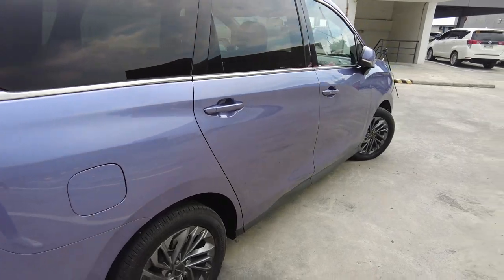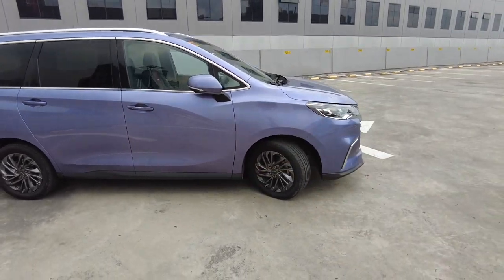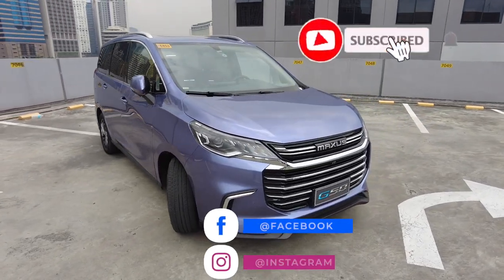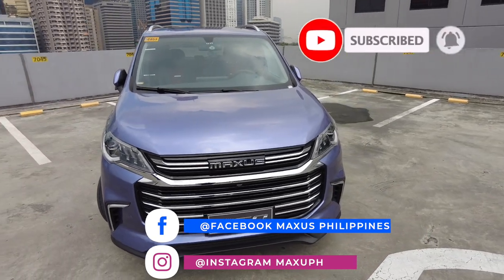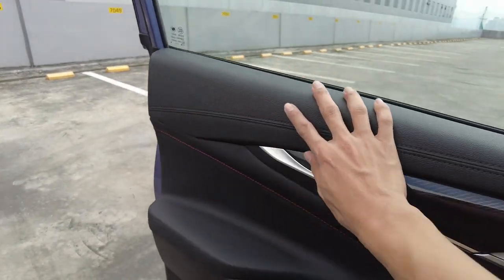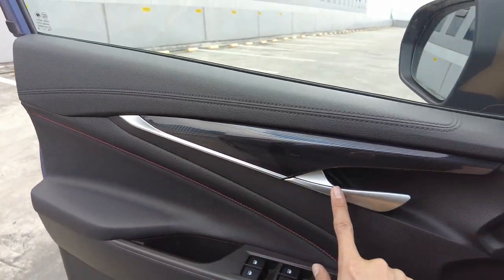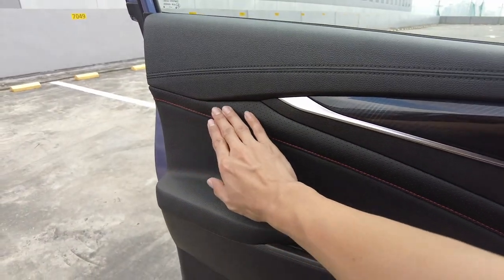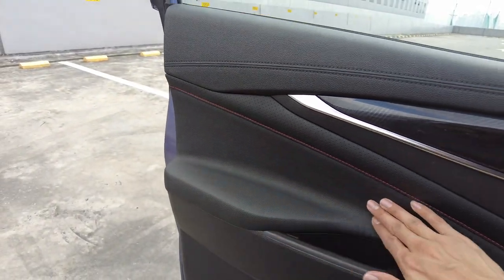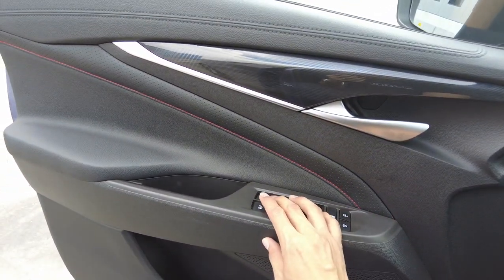The gas cap is on the right side. This car is actually huge — I'll insert a picture of it side by side with an Alphard. Now let's go inside. The door panel has plastic with a silver metallic finish design material. The perforated leather area has red stitching, and the upper area is super soft leather — that feels very nice. Power windows are fully automatic up and down for all windows.